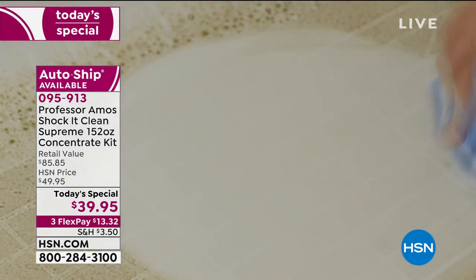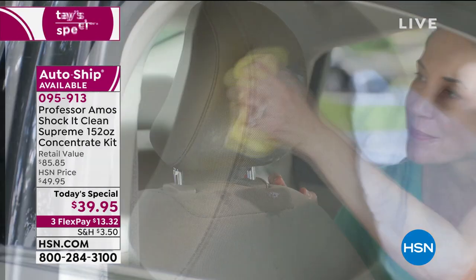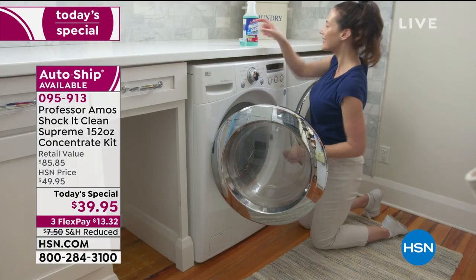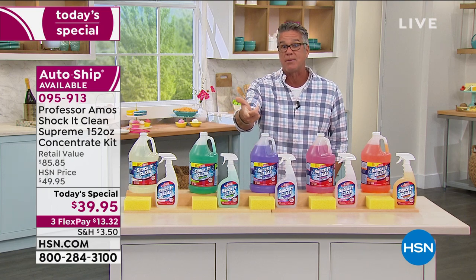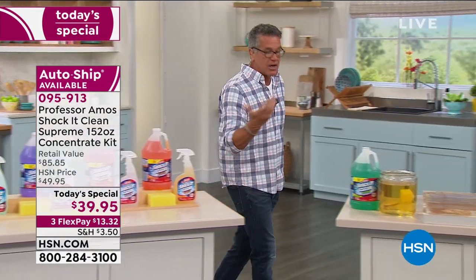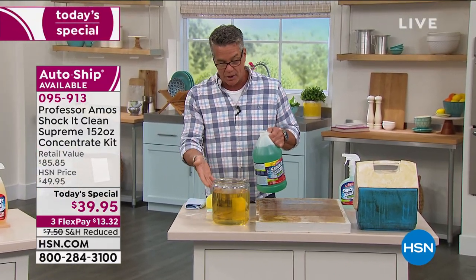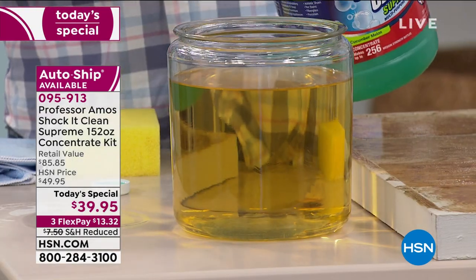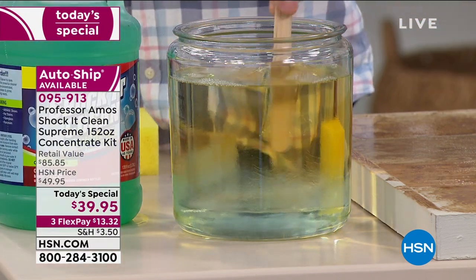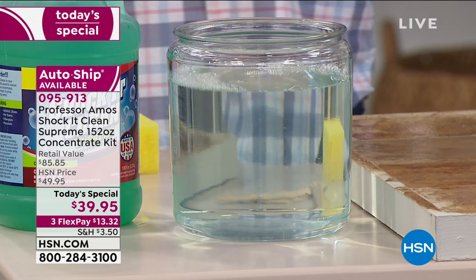The sponge included is a scrubby sponge — great for getting into surfaces and really effective as a stain remover when used with a little bit of the product. If you get stains on your carpets, Shock It Clean helps neutralize the stain-causing ingredients. I've got a little bit of the Cucumber Melon here and we put an iodine-type stain on the carpet. I pour a little in — you don't need much, you can agitate it a little — and watch what happens. That's how it works: using science to break down the stains.